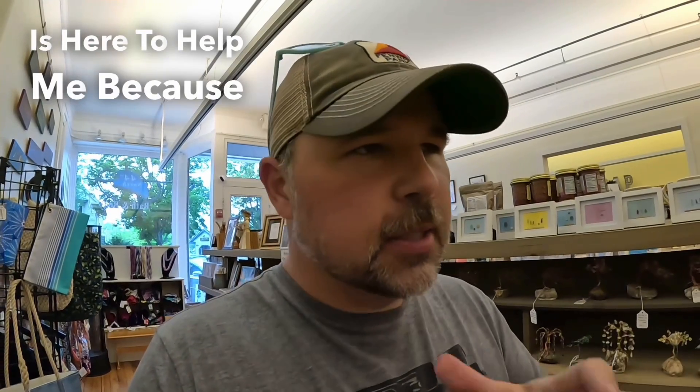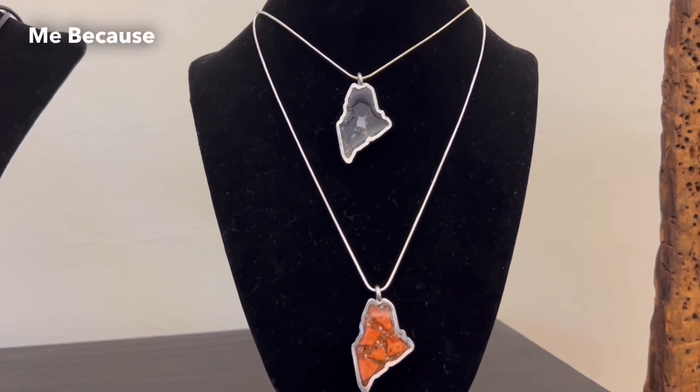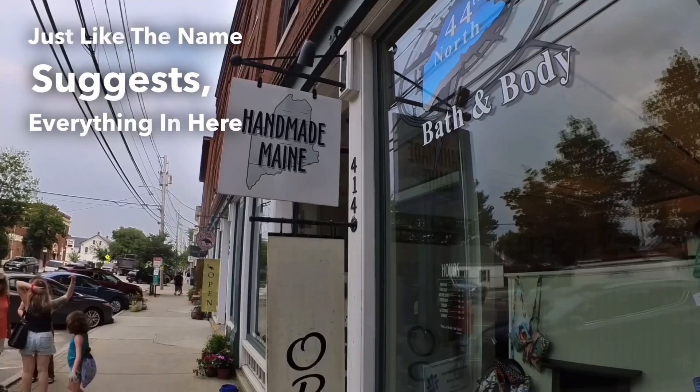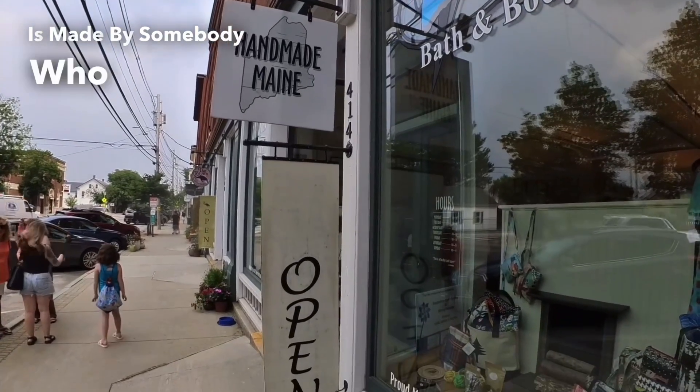Luckily my wife Jamie is here to help me, because she has a better idea of what to get for gifts — I would probably just mess it up. So let's see what she has found for Bob the Canadian and his wife Jen. Just like the name suggests, everything in here is made by somebody who lives in Maine.